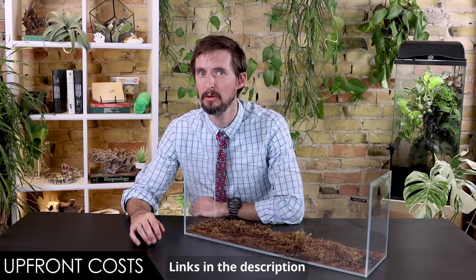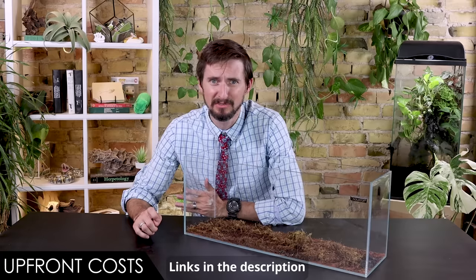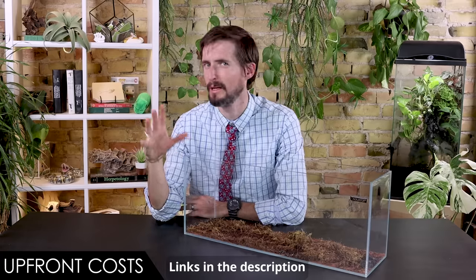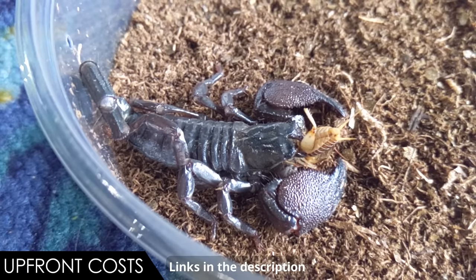The substrate, even though you're going to need quite a bit of it, is inexpensive. You're going to need a water bowl and some simple hides, and even the food — even if you included the ongoing food cost, which we do not in this calculation — that's also going to be inexpensive. They're a very reasonable creature to keep when it comes to costs.